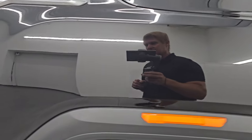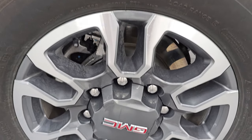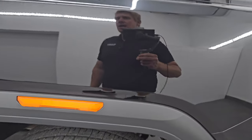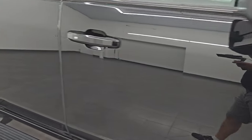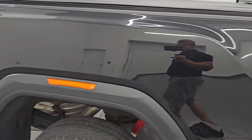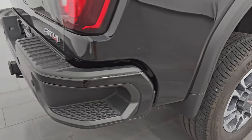Passenger side front fender and wheel are in excellent shape with no major scuffs or scrapes. Going down this side of the 2022 GMC Sierra 2500 AT4, take note of how clean the body is and how reflective and mirror-like that paint is.